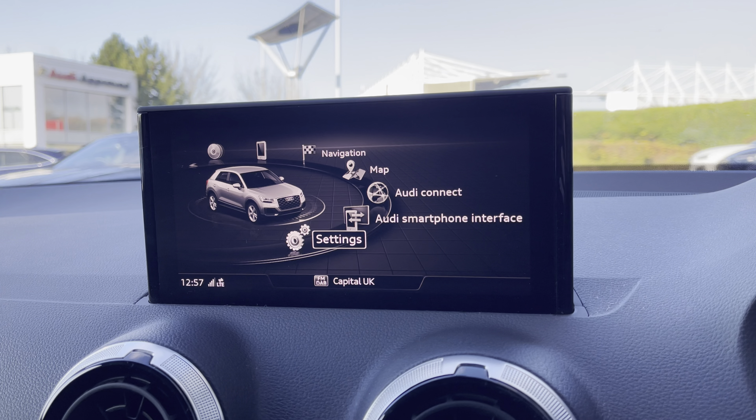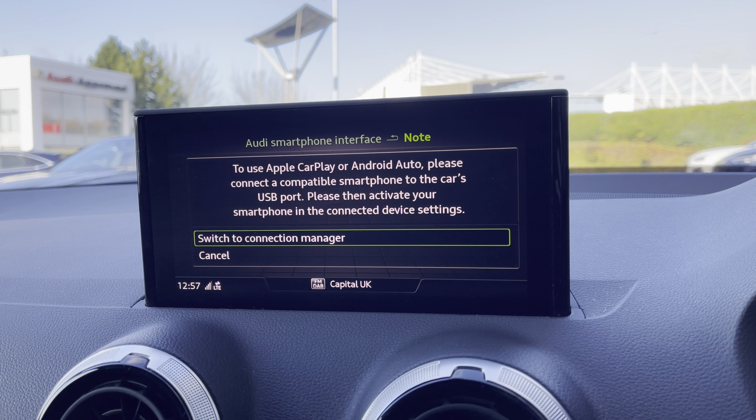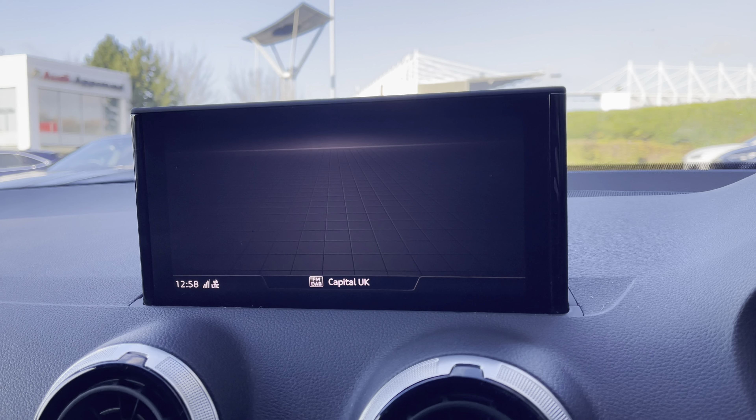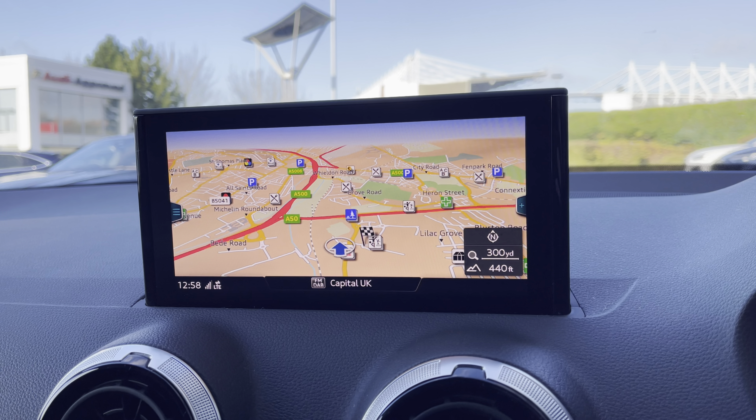The MMI multimedia display going into Audi smartphone integration to use Apple CarPlay or Android Auto by connection of the car's USB port. Into maps to help you easily find your desired destination with confidence and ease.